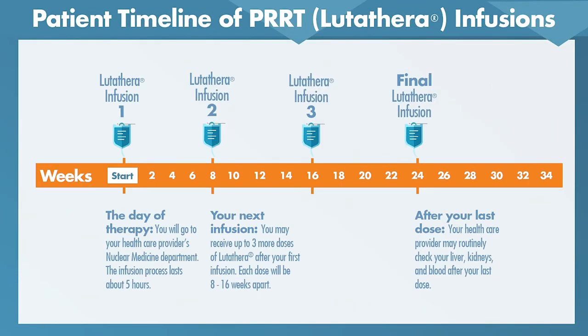The administration of PRRT is relatively straightforward. It's administered as four cycles of treatment once every two months. That can be adjusted depending on how the patient is doing and any lab abnormalities. Patients come in, get started on an amino acid infusion — usually arginine-lysine — and after a certain amount has been given, they receive the actual radioactive drug, Lutathera. The entire process takes about four to six hours and is repeated every eight weeks for four treatments.